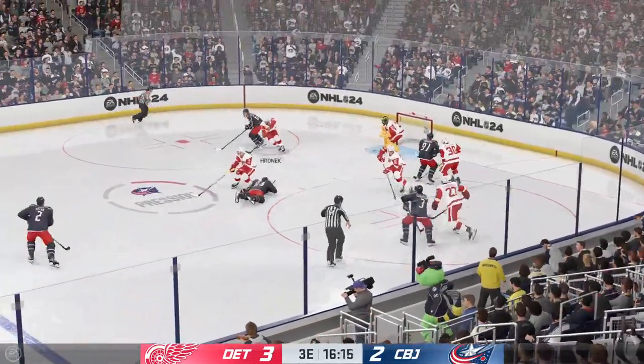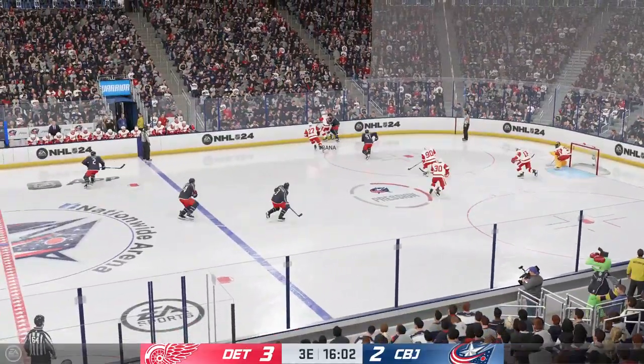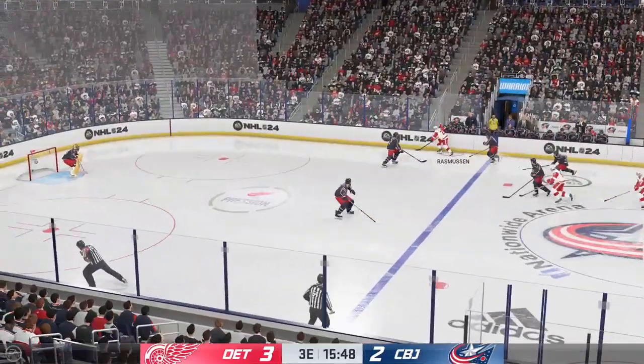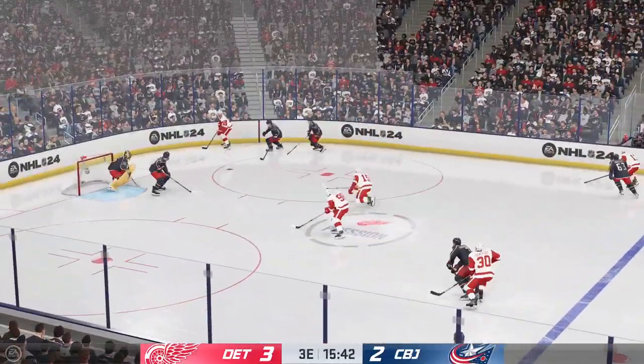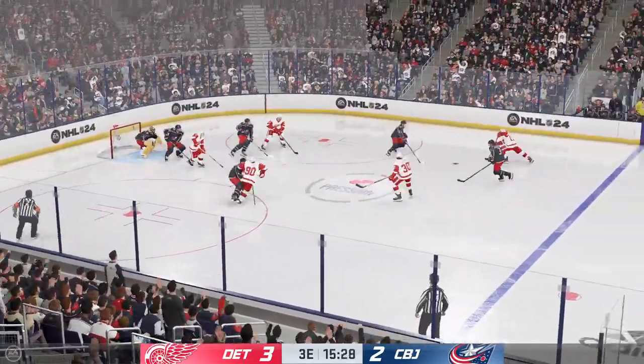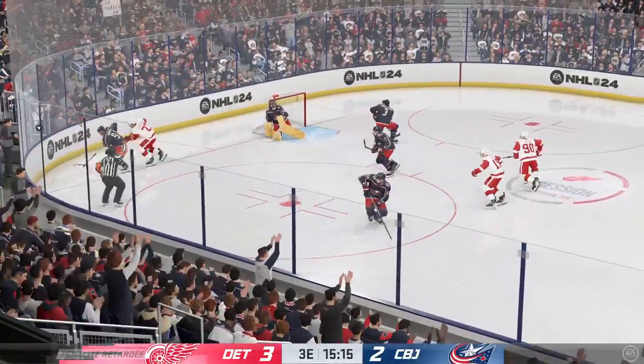Columbus takes possession of the faceoff. Chases the puck loose. Scrum along the wall. The Red Wings play it along the boards. He's got to figure he knows about this next milestone — he's only one goal away. And he takes a shot, and that was turned aside.